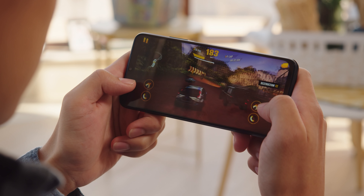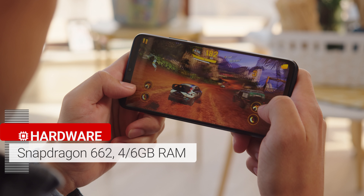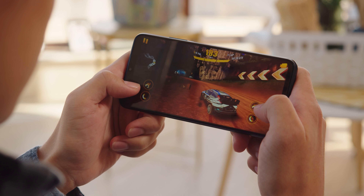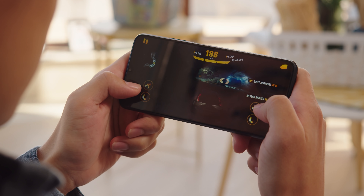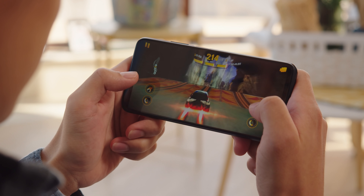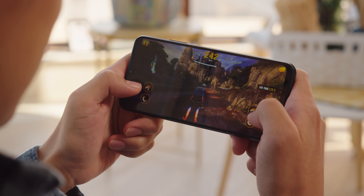Yet another nice feature you get is the Snapdragon chipset — a Snapdragon 662 to be exact. Based on what we've seen on the Poco, performance here should be okay, nothing spectacular. But still, at least in benchmark tests, we'd expect the Redmi 9T to outperform a lot of competitors.